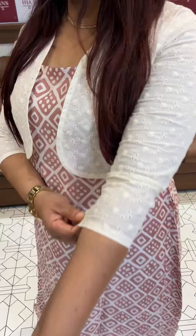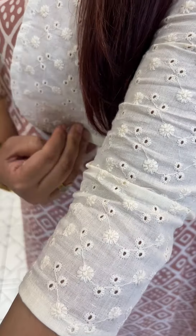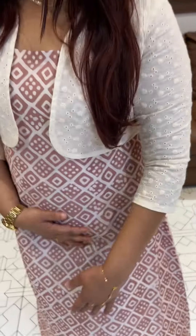Hello viewers, welcome back to IHA Designs. Here is our in-house production: I have a cotton hakoba jacket, short jacket. It is a top — sleeveless A-line top.